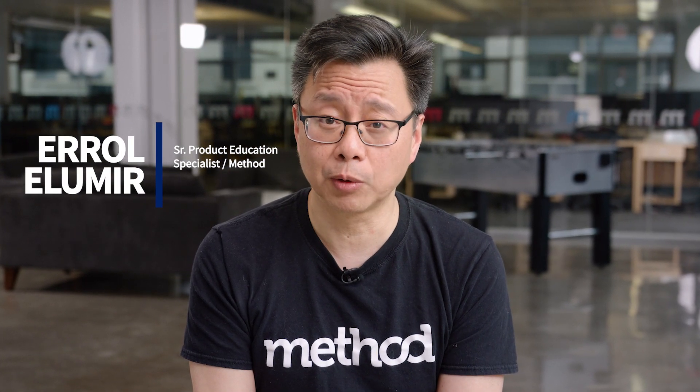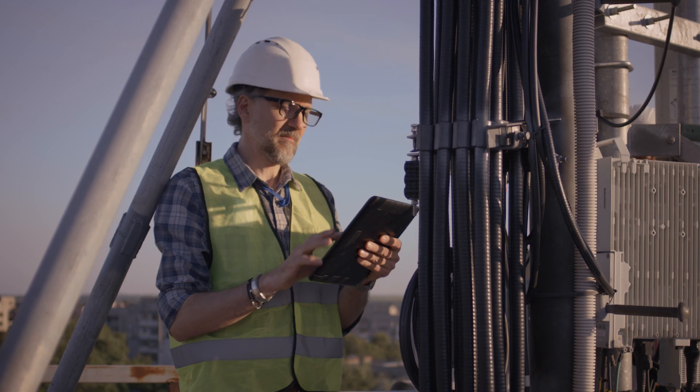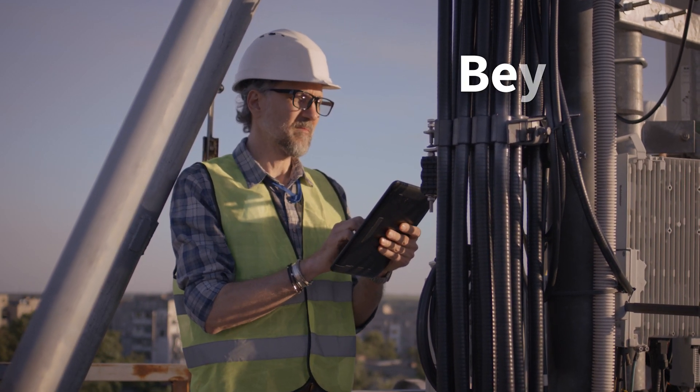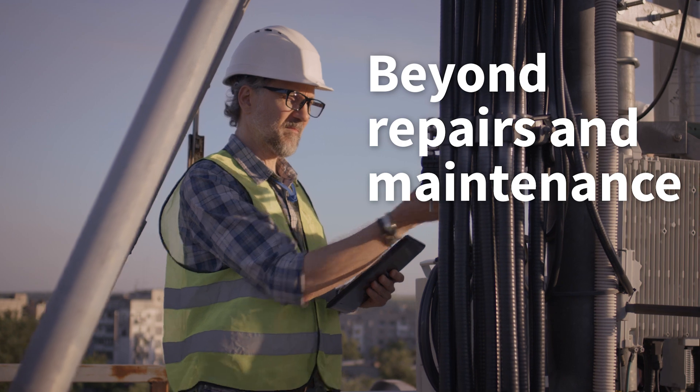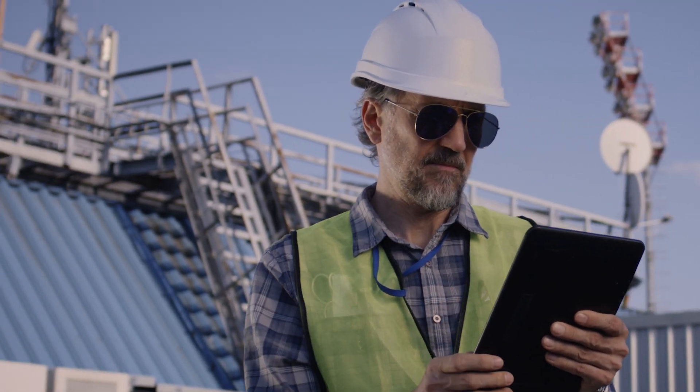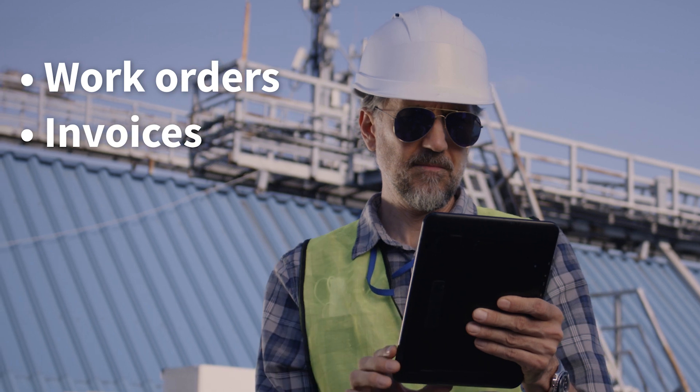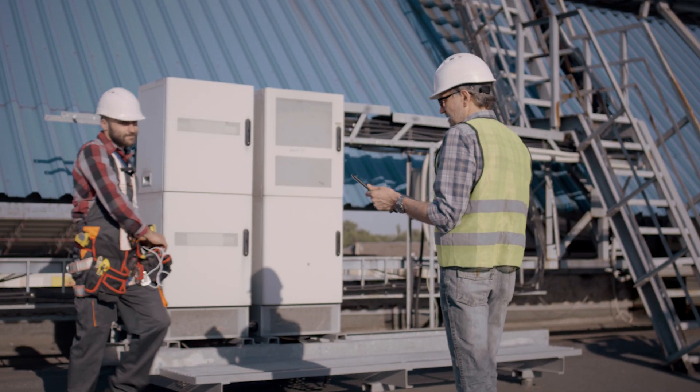Hello, I'm Errol from Method, the number one automation tool for QuickBooks and Xero users. Any successful contractor will tell you that electrical contracting goes beyond repairs and maintenance. You also need to juggle administrative tasks like creating work orders and invoices throughout the day. That's where the right accounting software comes in.